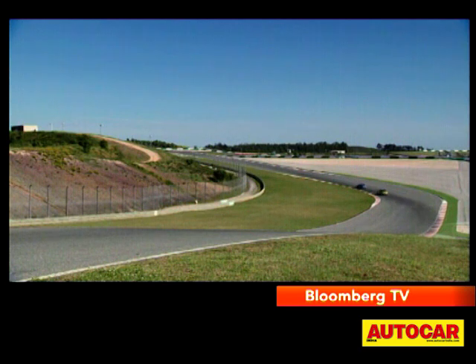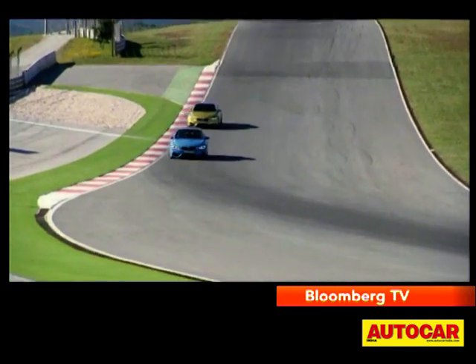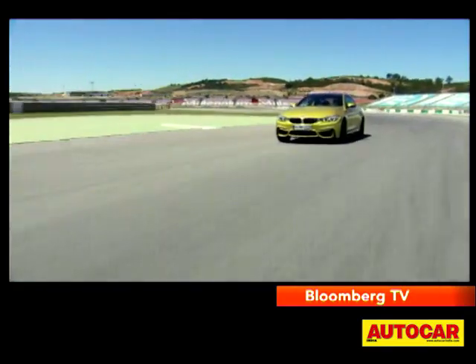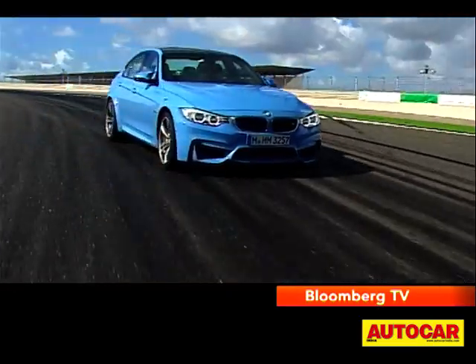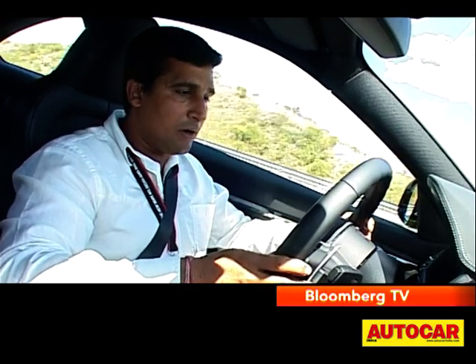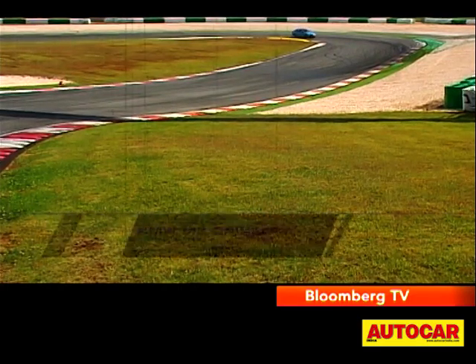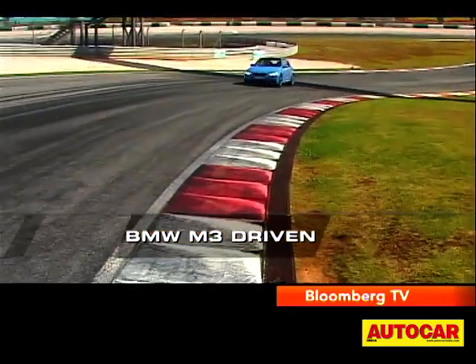And despite the turbos, the motor revs pretty cleanly to its 7600rpm redline. The punch of the engine is multiplied by the beautiful gearbox. The 7-speed dual clutch gearbox is made by Getrag but it's tuned by the M Division, and it's really a fantastic gearbox — it just shifts so quickly, so promptly. It's incredible. And the performance is incredible: 0-100 in 4.3 seconds, that is supercar territory.